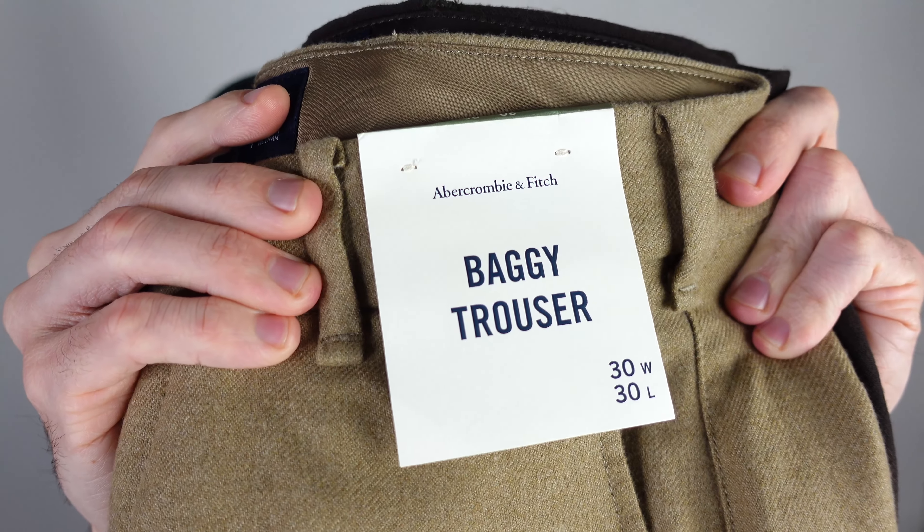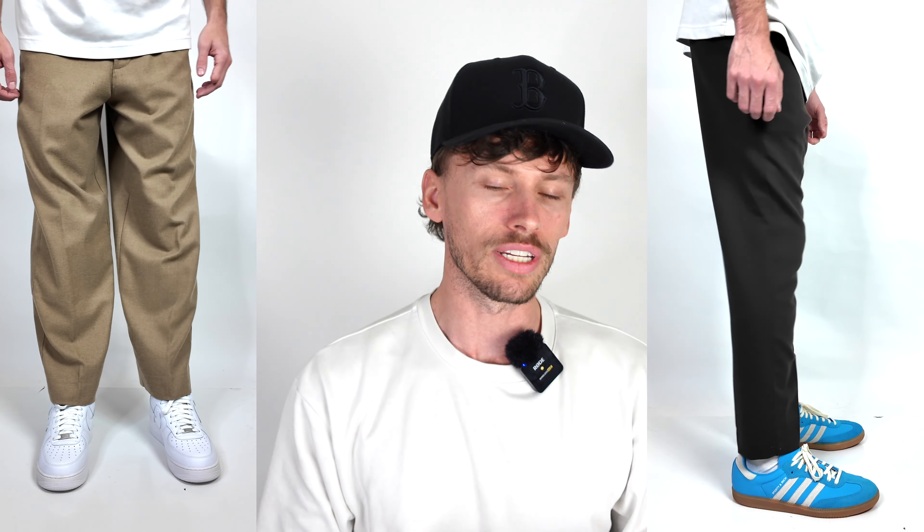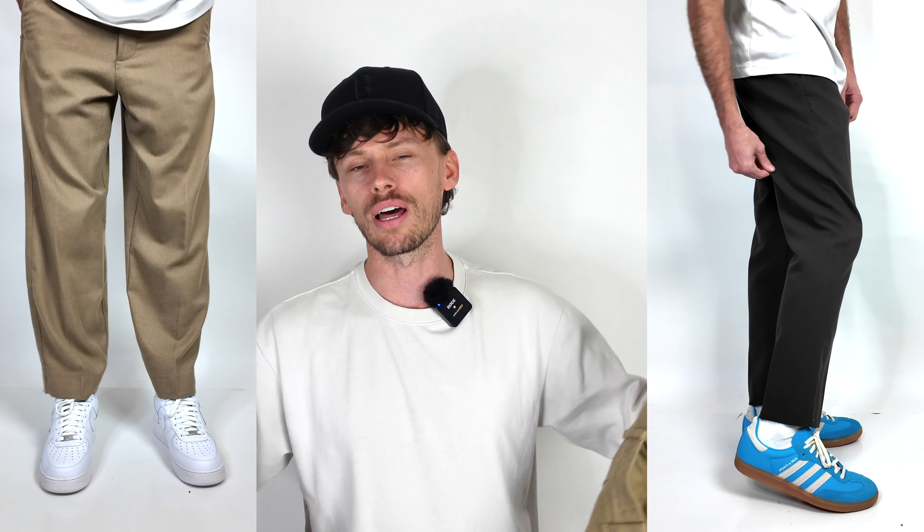Abercrombie does have the baggy trouser, and most importantly we're going to be comparing them to their straight fit trouser. I thought this would be a really good comparison video because I've been looking for a video like this on YouTube and haven't been able to find it.